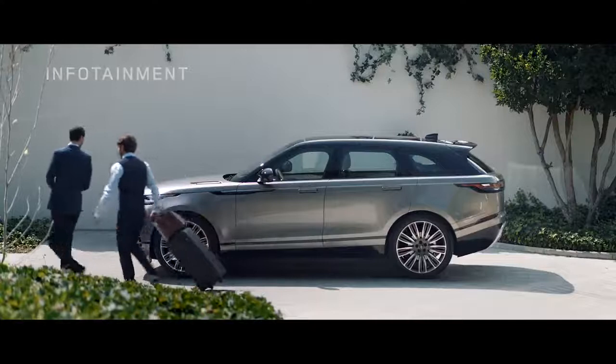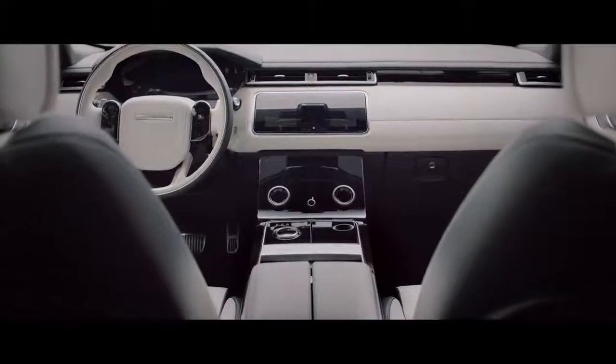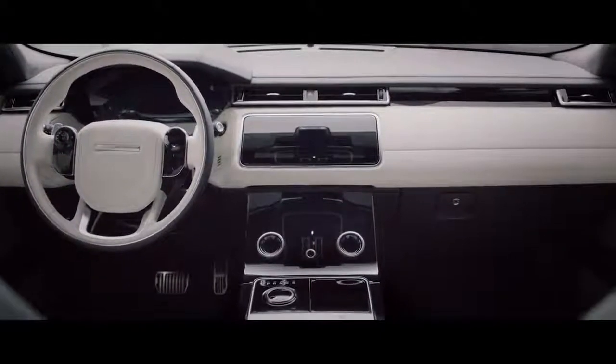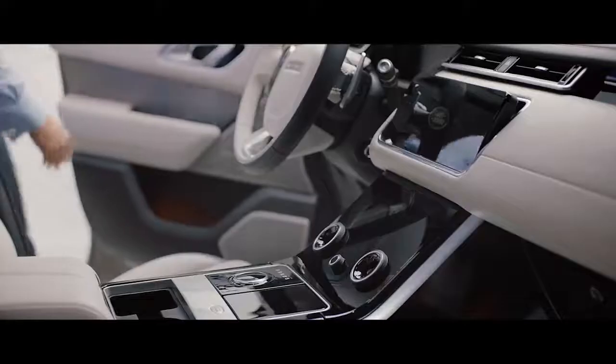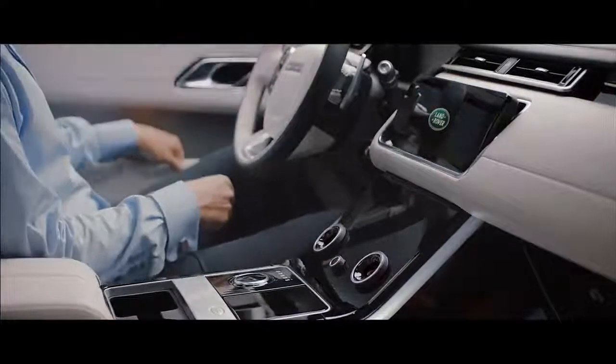The new Range Rover Velar takes infotainment to a whole new level. The pioneering TouchPro dual system with dual 10-inch HD touchscreens provides an intuitive and engaging new interface. The upper screen is your infotainment hub,